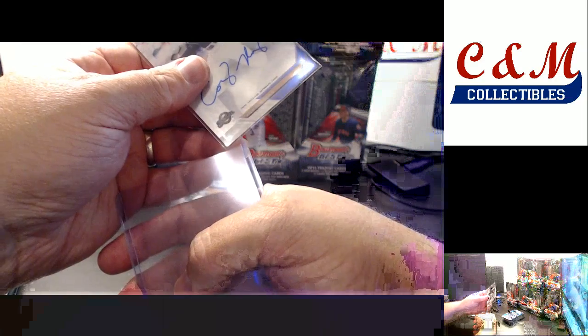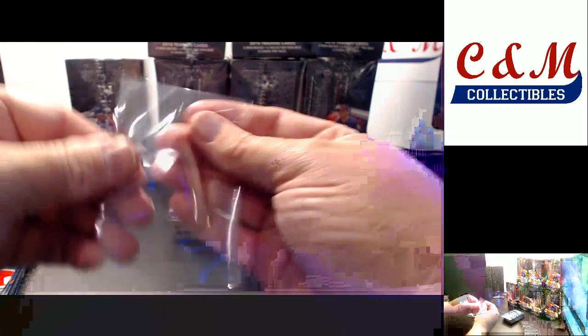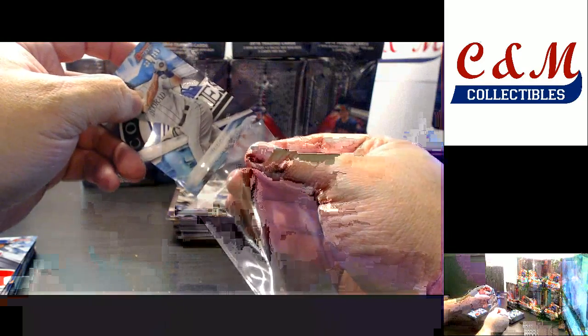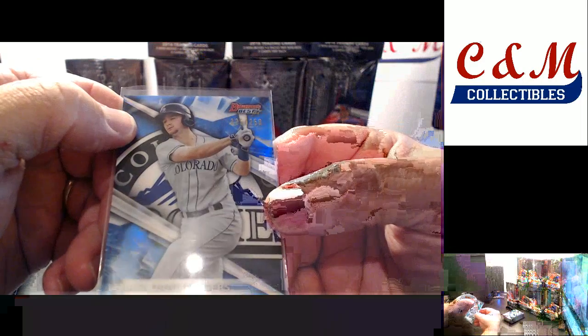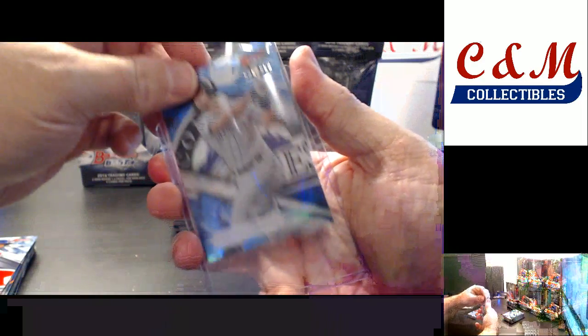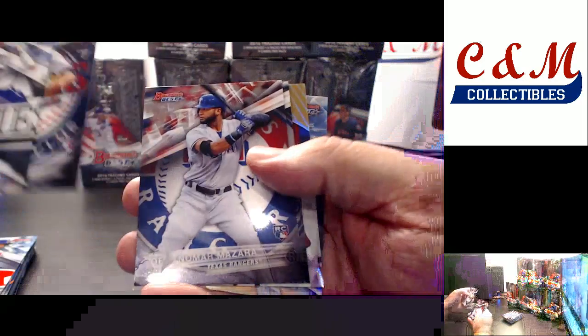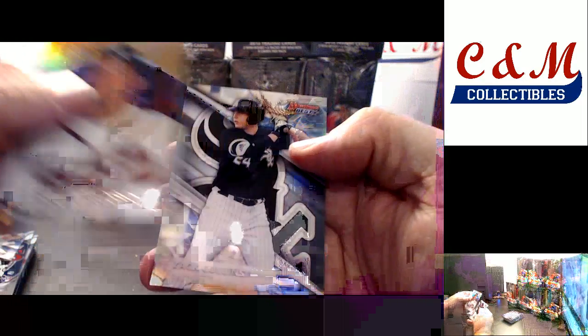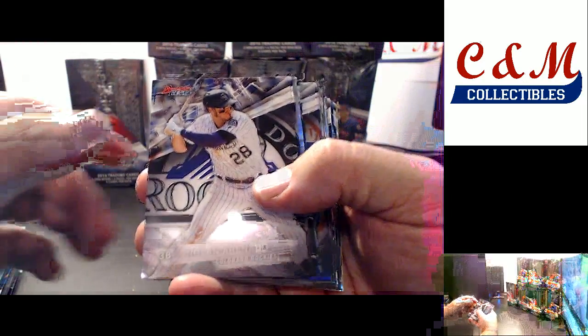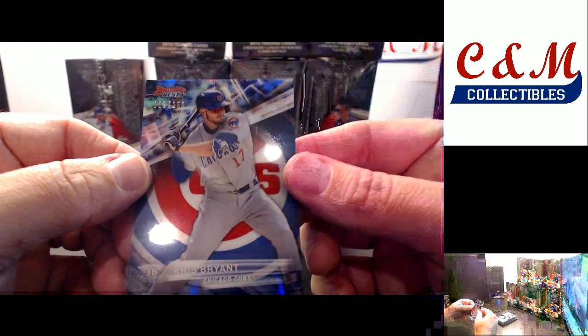Blue Parallel Brendan Rogers, 225 to 250. Refractor David Dahl. John Smoltz 96 insert. Zach Collins Refractor. Posey insert. Chris Bryant Blue Parallel at 250, 112 of 250.